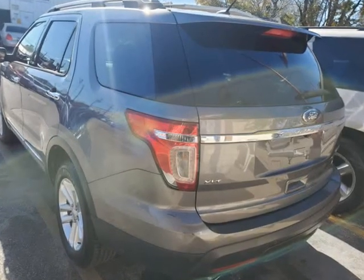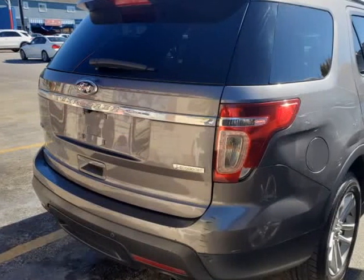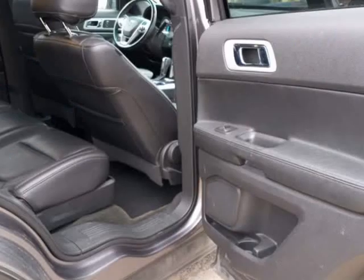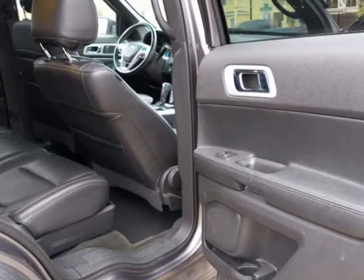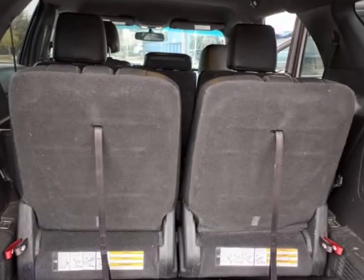Powered by a turbocharged 2.0-liter EcoBoost 4-cylinder that offers 240 HP, tethered to a smooth-shifting 6-speed automatic transmission. This front-wheel drive SUV secures nearly 28 MPG on the open road.